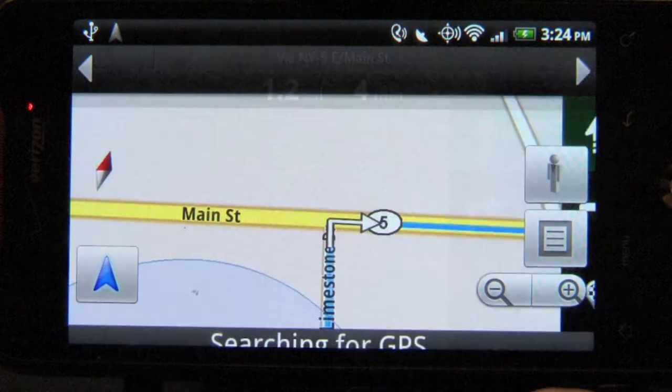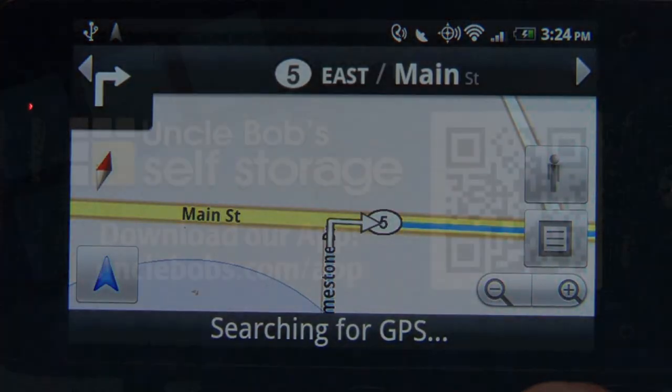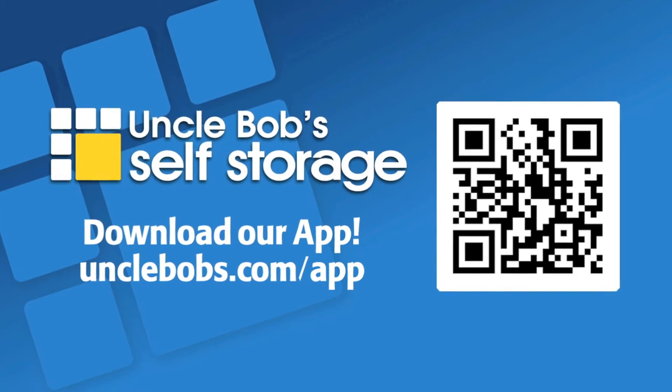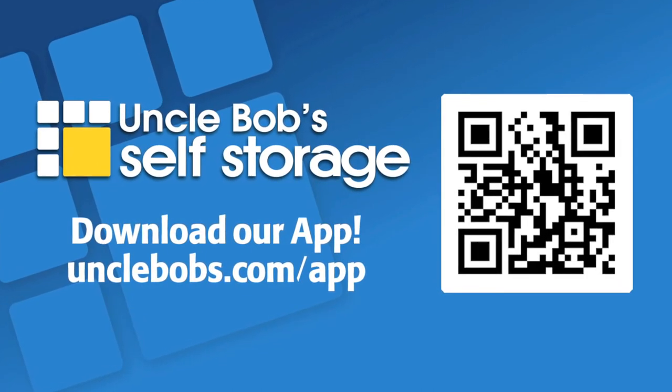In 400 feet, turn right onto New York 5 East. You can download Uncle Bob's Android app by visiting unclebobs.com/app with your Android device.